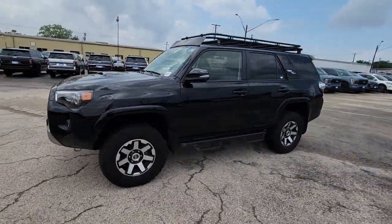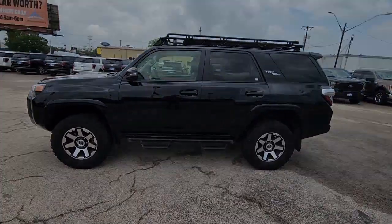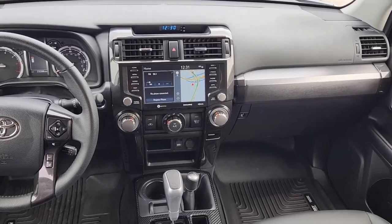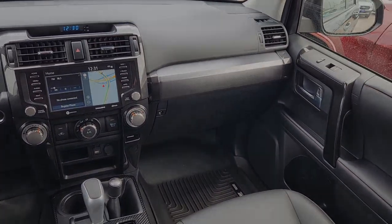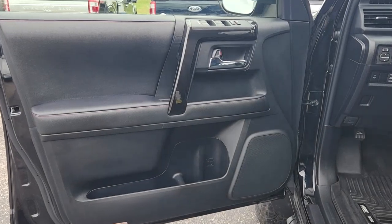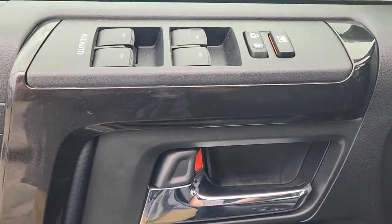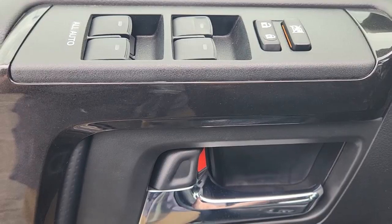These are just some of the great options this vehicle comes with: Apple CarPlay and/or Android Auto, keyless entry, navigation system, satellite radio, power passenger seat, heated mirrors, fog lamps, electronic stability control, steering wheel audio controls, and aluminum wheels.